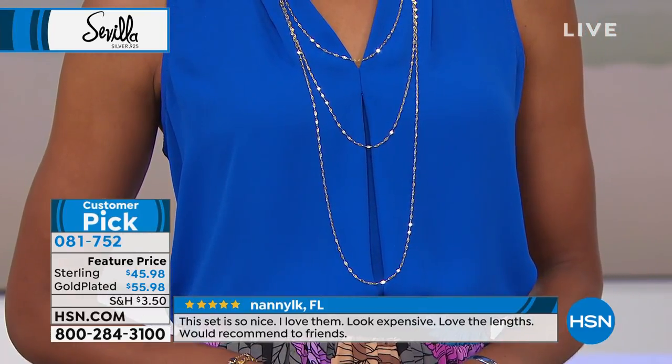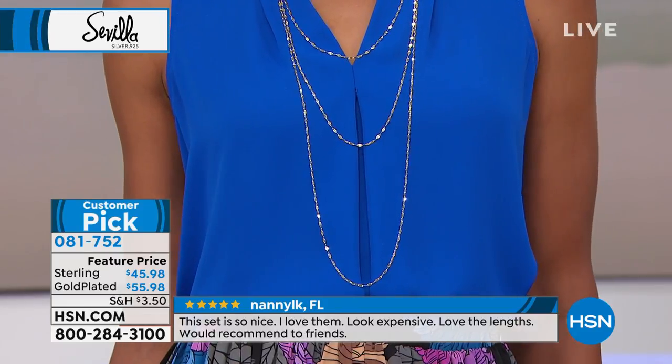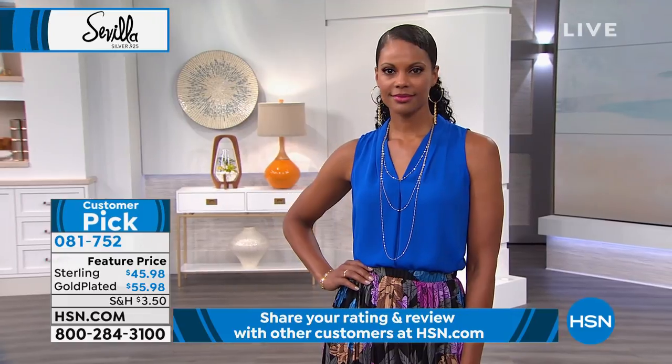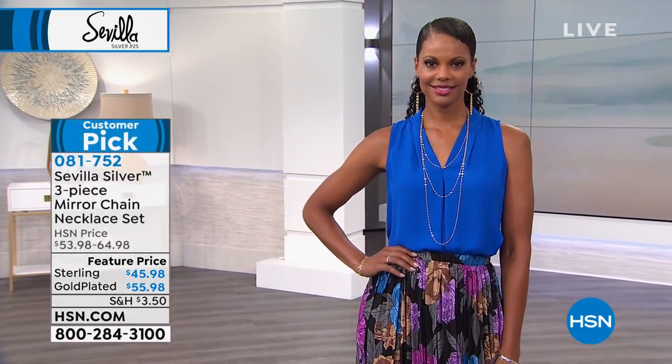We're in our final 20 or so minutes of the hour. This needs to be yours — just get it home. It's a customer pick for the silver, gold, and rose gold at 4.6 stars on HSN.com.